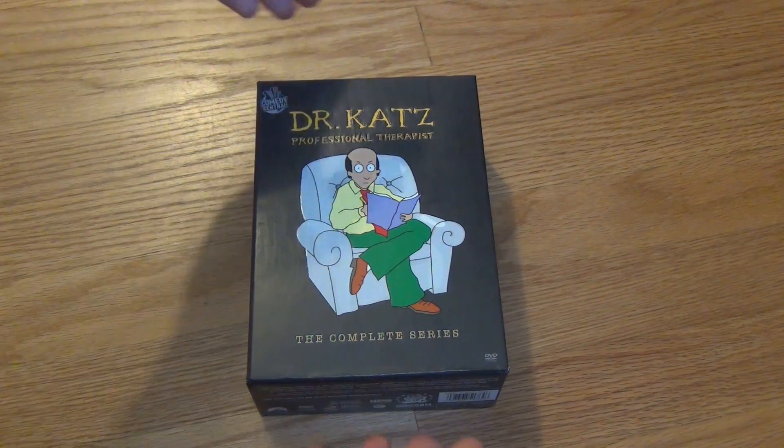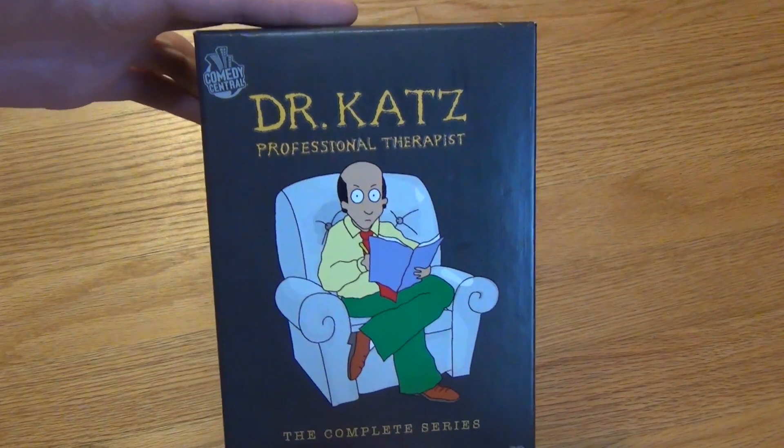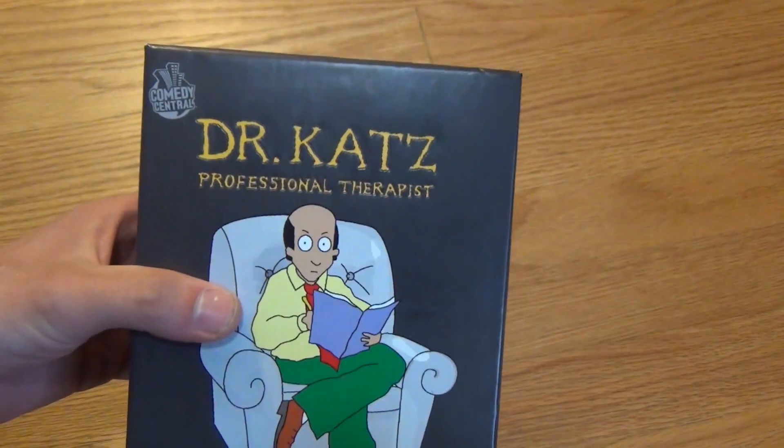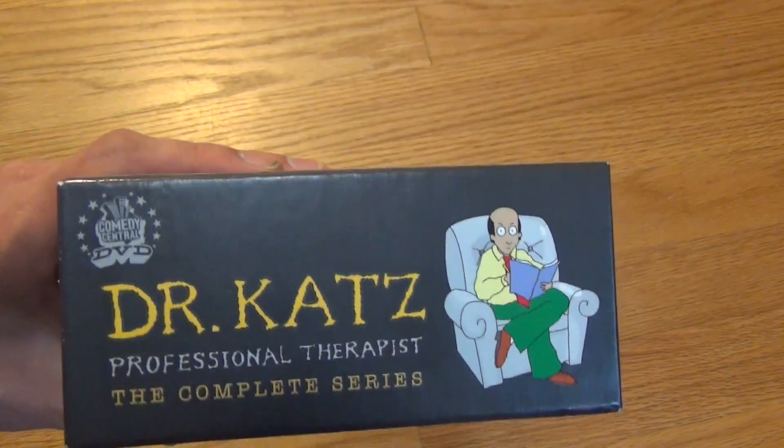Hey everyone, today I'm going to do a — not an unboxing — but I'm just going to show you this DVD release that I got. I actually bought this at a rummage sale, believe it or not, kind of random.